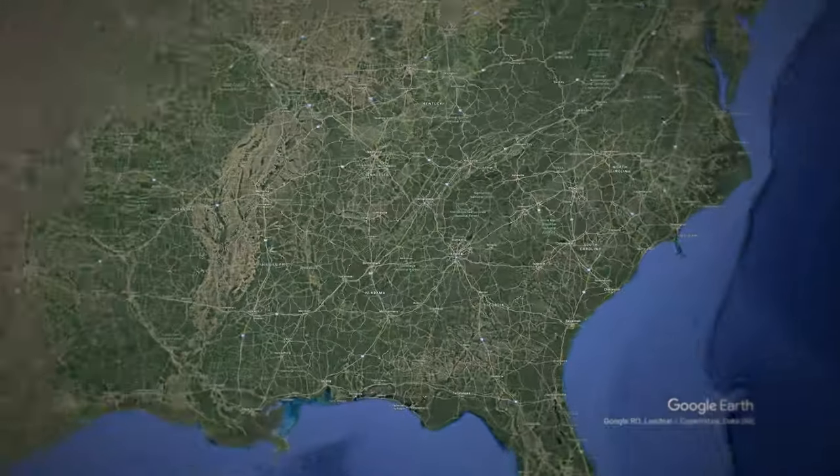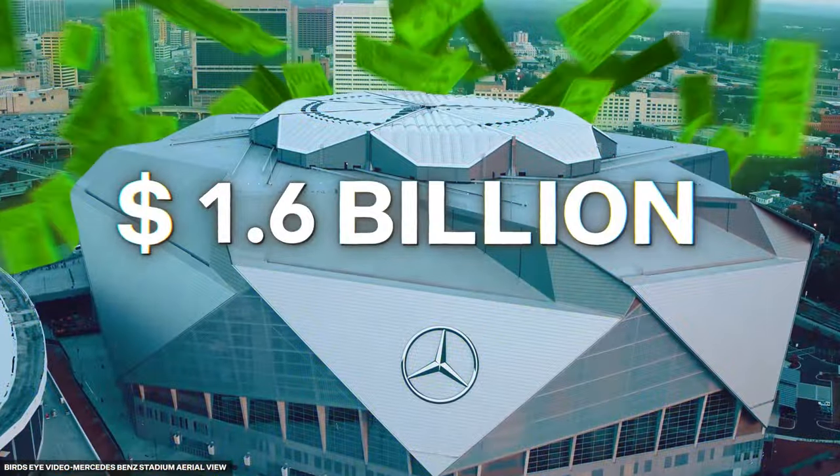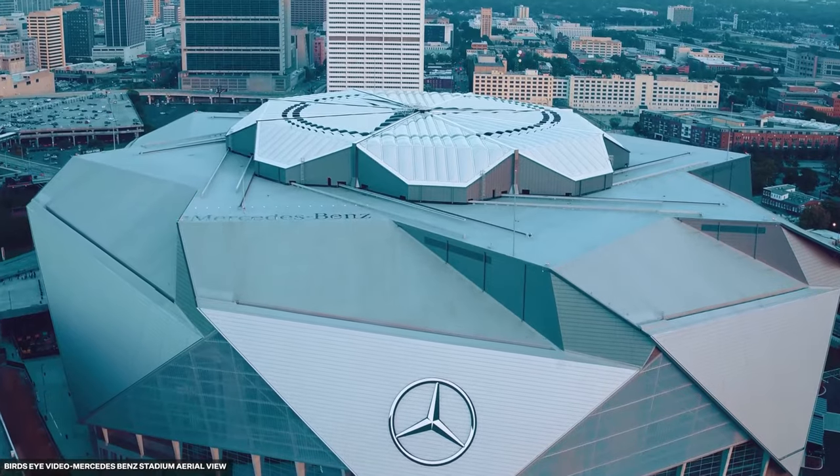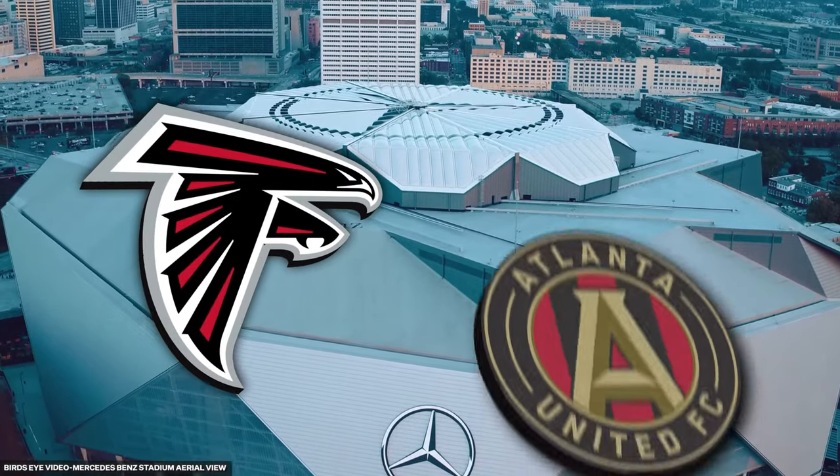Coming in at number four is Mercedes-Benz Stadium in Atlanta, Georgia. This $1.6 billion stadium opened its doors in 2017 as the home to both the Atlanta Falcons and Atlanta United FC. The stadium was designed to rank among the most advanced and supportive places in the world for sports fans, with exciting features and advanced technologies — most notably, its unique roof.